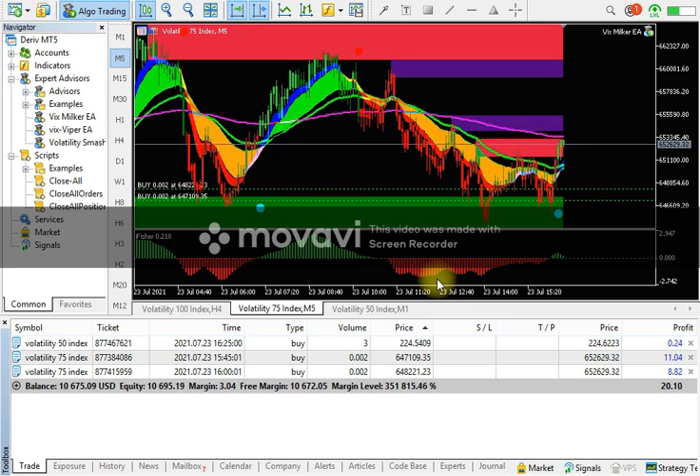If you are new in the market and don't have experience on how to analyze the market, where to put stop loss, when to buy, when to sell, and where to book your pips — and also if you don't have much knowledge of price action and price momentum — don't worry. House of Forex is going to give you the VWIX Milker Expert Advisor.